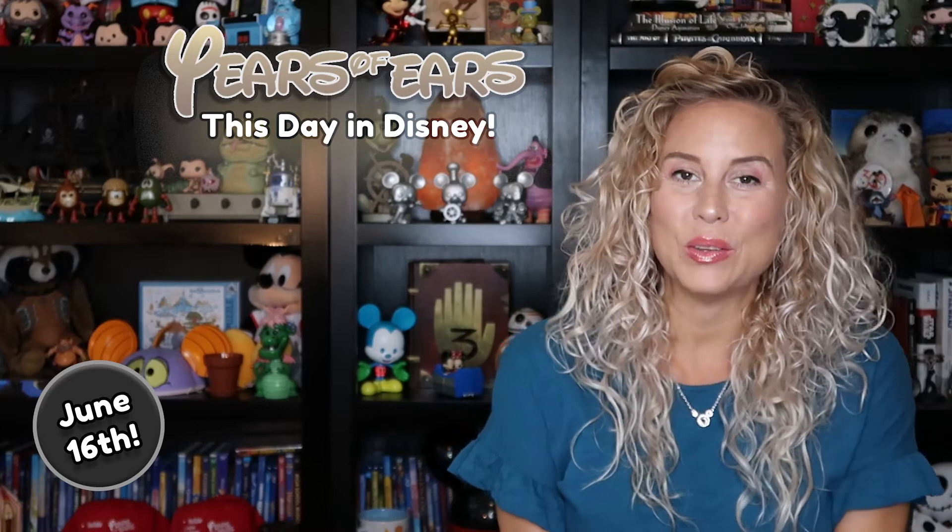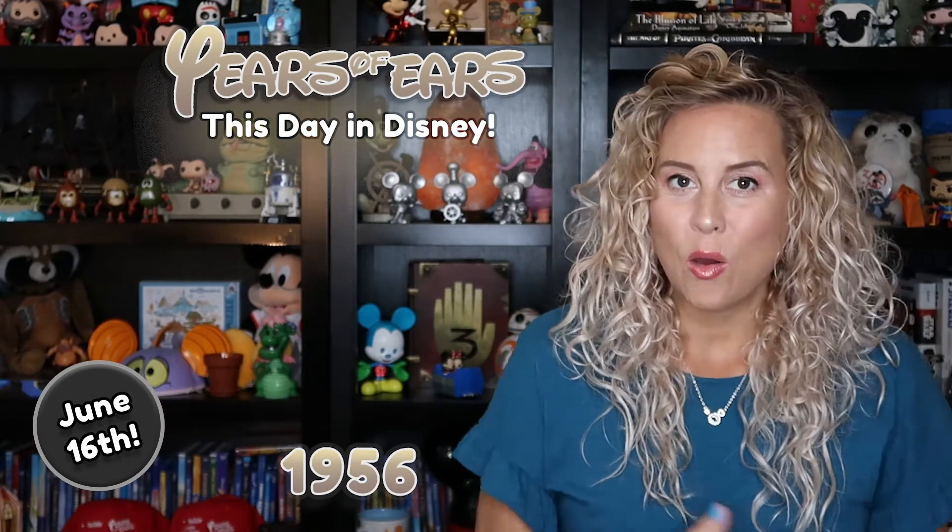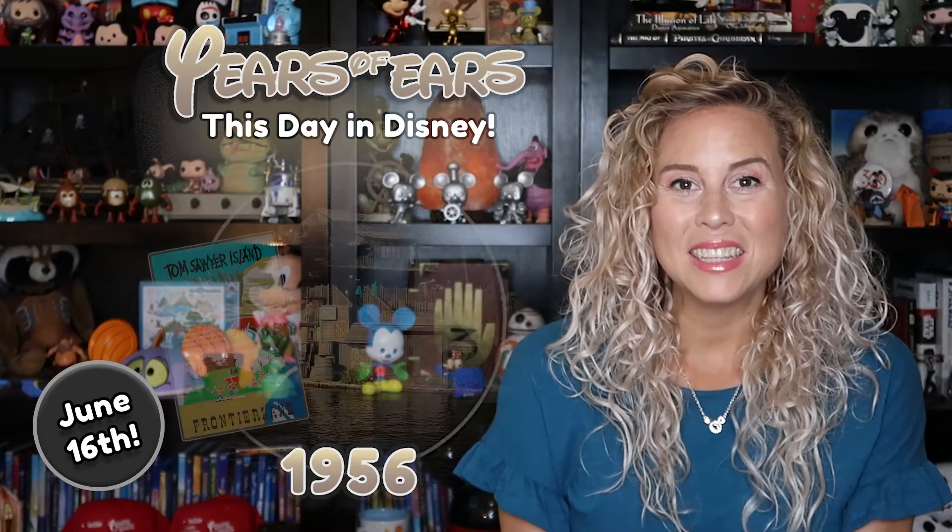Hey there, Tiffany here with Years and Years and it's This Day in Disney for June 16th. Today we get to go to 1956 and talk about a cool attraction opening over at Disneyland. This was opening a year after Disneyland had already opened and was running, and so this was the new attraction and the new thing to see, which was Tom Sawyer Island.